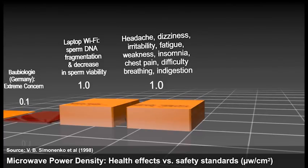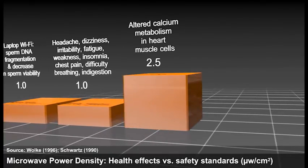Headaches, dizziness, fatigue, insomnia, chest pain, difficulty breathing, and indigestion. At 2.5, altered calcium metabolism in heart muscle cells was observed.